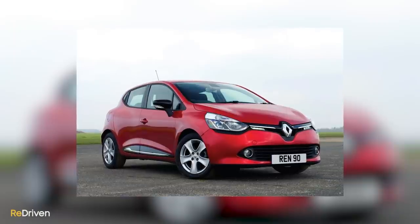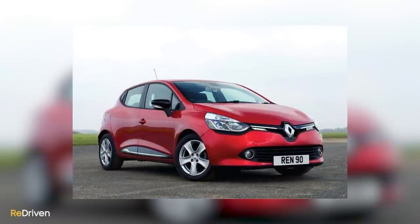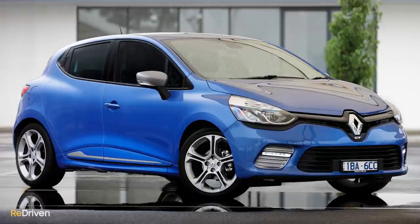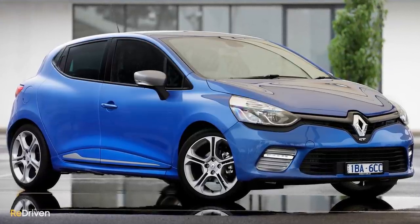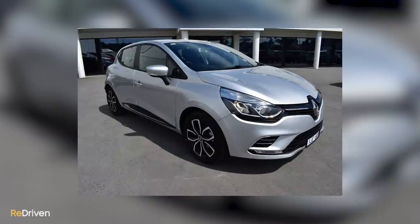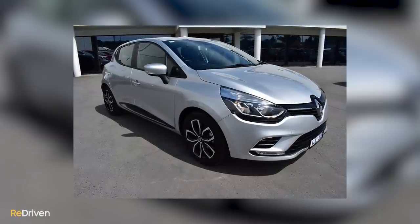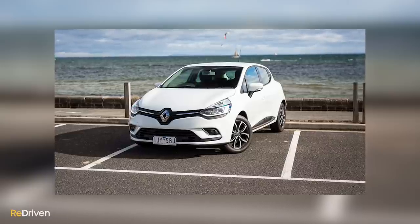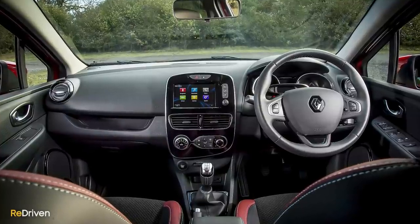Starting with the non-RS variants: the Clio was initially available in base-spec Authentique, mid-spec Expression, and top-spec Dynamic variants. Then to bridge the gap to the RS models, the Clio GT arrived in mid-2014. After the 2016 update, the variants were reconfigured and renamed to the Life, Life EDC, Zen EDC, Intense, and GT Line — all receiving extra bells and whistles the higher up the range you travel.